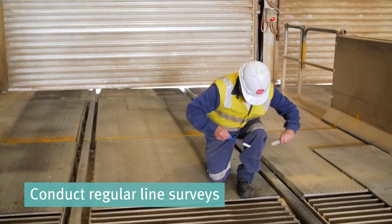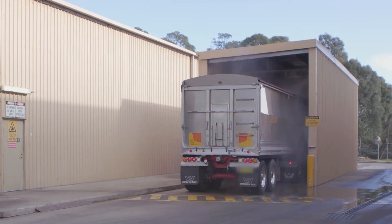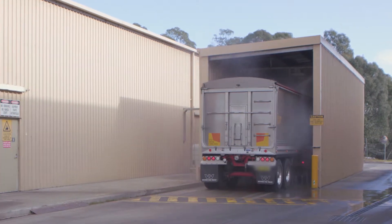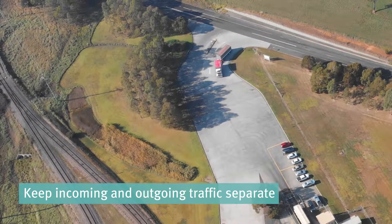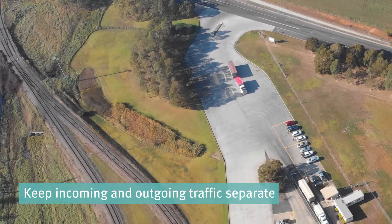Conduct regular line surveys to check routine hygiene practices are working. And if possible, have an on-site truck wash and keep all incoming and outgoing traffic separate to avoid cross-contamination between raw materials and finished feed.